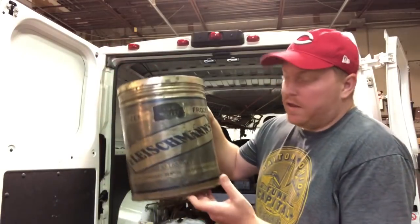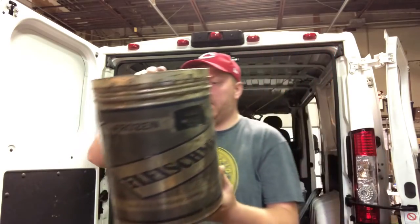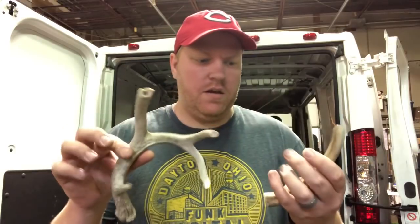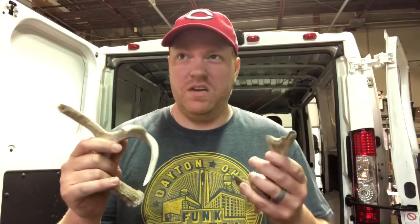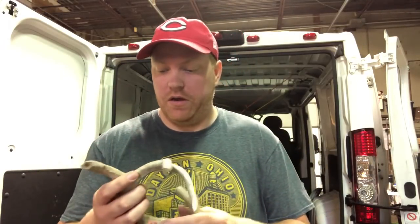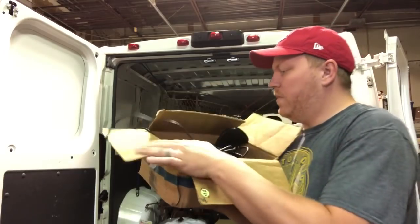This is an old Fleischmann's frozen egg white tin - they were asking five but I got it for four. I found these deer antler pieces at a yard sale for two bucks. These make good dog bones - they chew on them forever. We gave one to Crosley maybe a year ago and it took him that long to chew through it, so I'll be taking these home for my pup. Got a Sega Genesis - they were asking 10 but I got it for five.